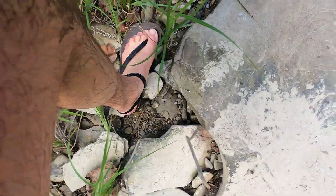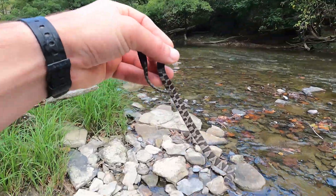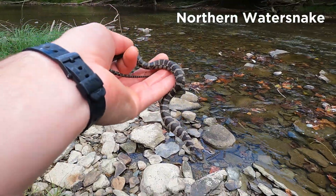Here is a beautifully colored northern water snake. Usually these snakes are rather feisty but this one was relatively docile.